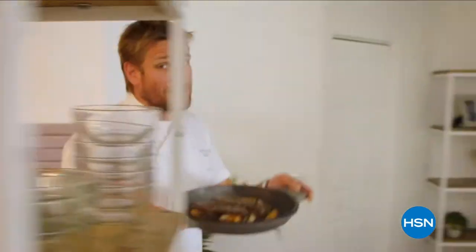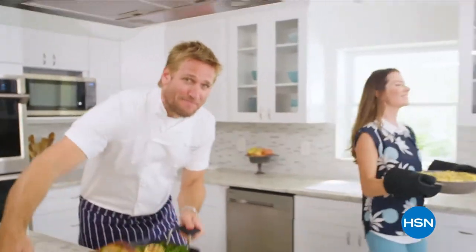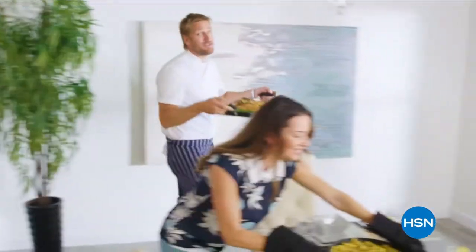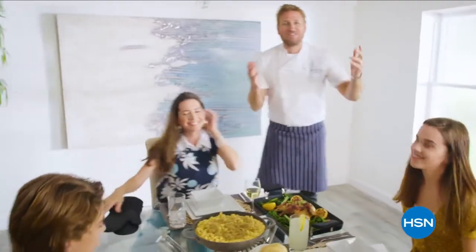Food has always been my passion, but the truth is — even in the world's best kitchens, the tools can really make or break a chef. That's why I've developed this incredible innovative line for HSN. It makes the prep easy and it also makes the cooking a whole lot of fun. From my kitchens to your tables — let's turn the everyday into gourmet.